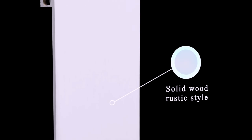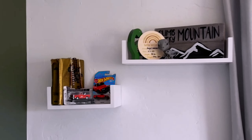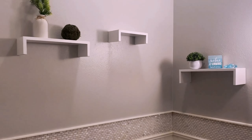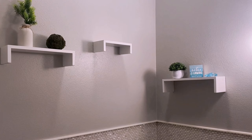The Sriwatana floating shelves wall-mounted are a perfect addition to any living space, offering a blend of classic and rustic style that suits various room types such as bedrooms, living rooms, kitchens, and more. Crafted from high-quality paulonia wood, these shelves provide a durable and stylish storage solution for your home or office.